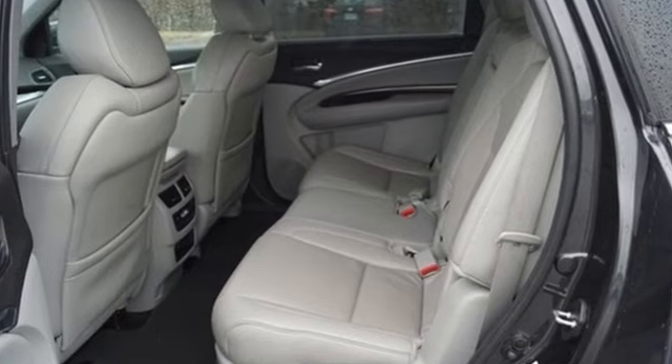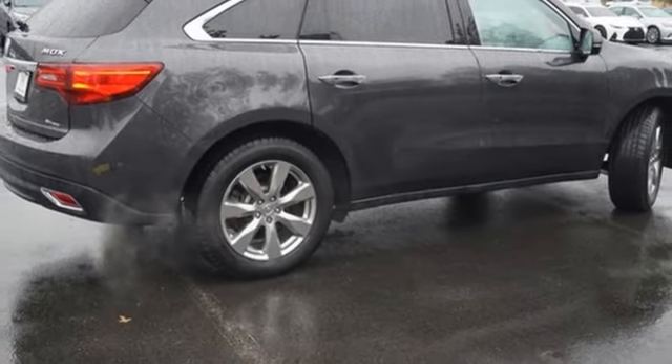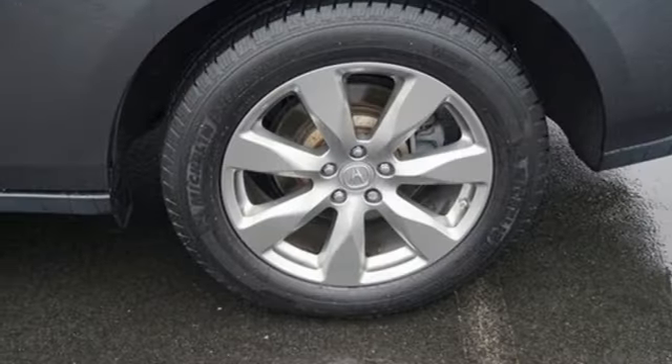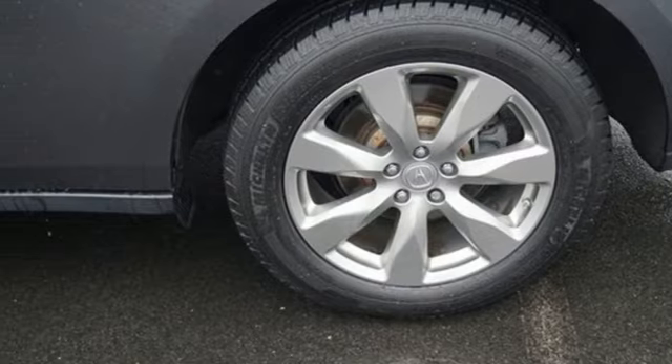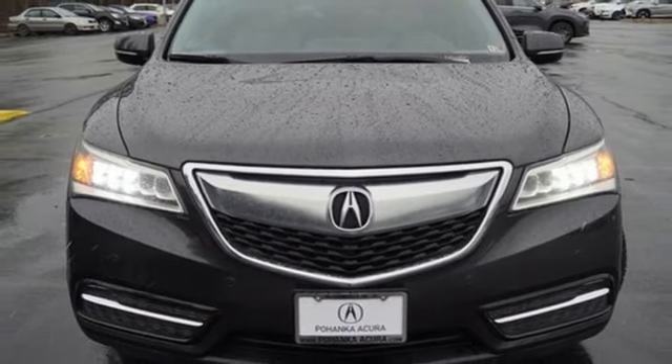Edmunds.com highlights its excellent handling, high safety scores, high tech toys, powerful engine with decent fuel economy, and relatively large third row seat for a mid-size luxury SUV. Acura believes if there is a better way, take it. That philosophy shines through in this vehicle. Take it for a test drive today.